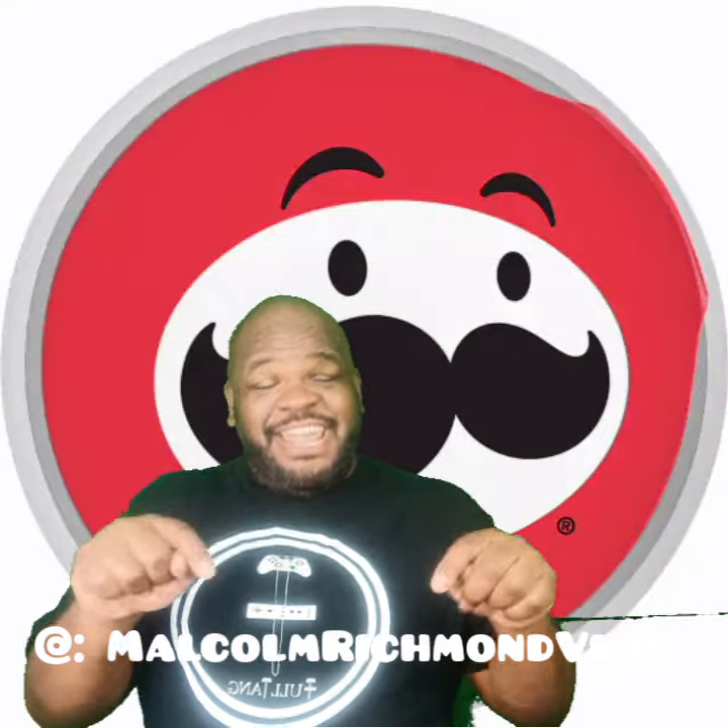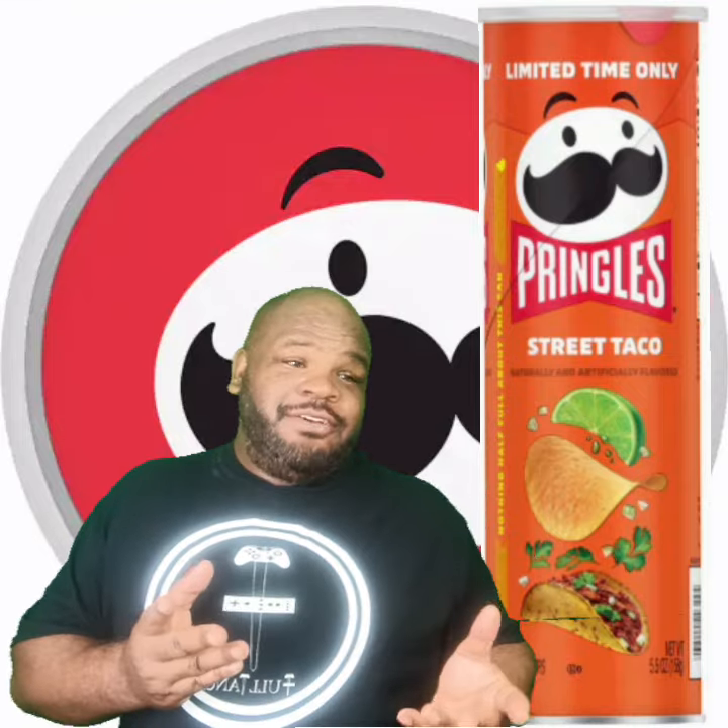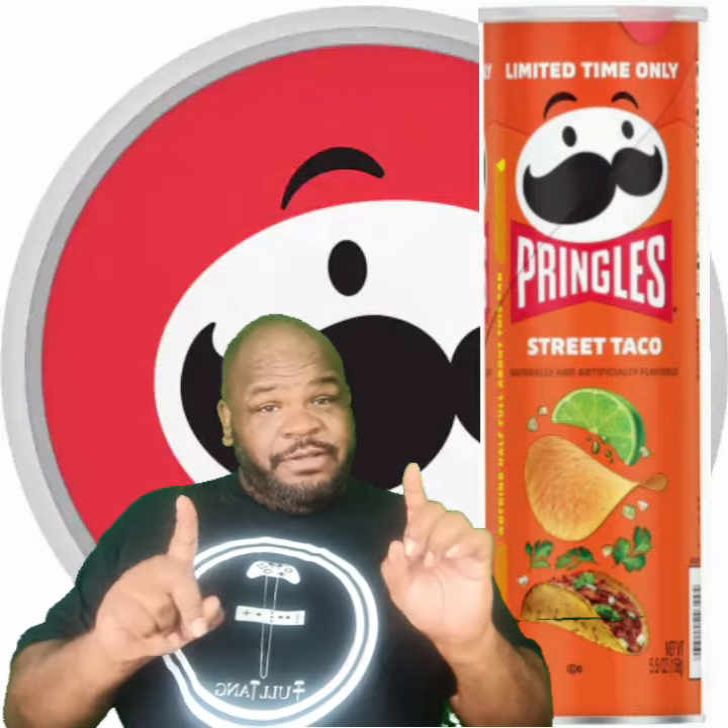Hello my friends and welcome back. Today we are tasting Street Taco Pringles. Now Street Taco vs. Regular Taco — I have no idea what the difference is, but we're going to find out today.